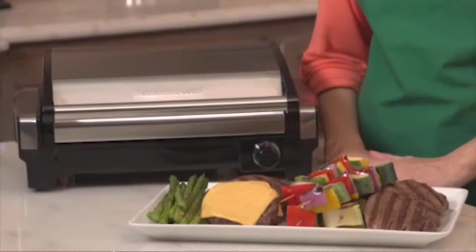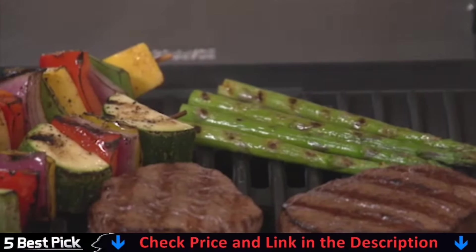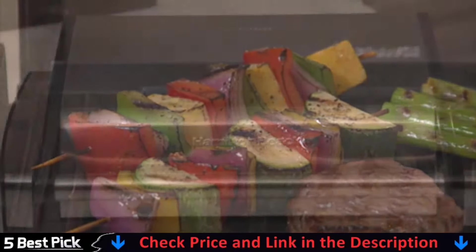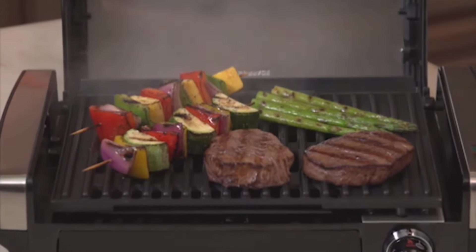Our second best indoor electric grill is Hamilton Beach Electric Indoor Grill. There's no messing with propane, charcoal, or lighter fluid, so cooking couldn't be easier. Simply plug it in and turn the temperature dial all the way up to sear. When it reaches the high heat searing temperature of 450 degrees, the green preheat light will glow.